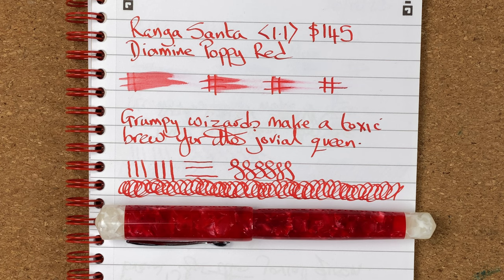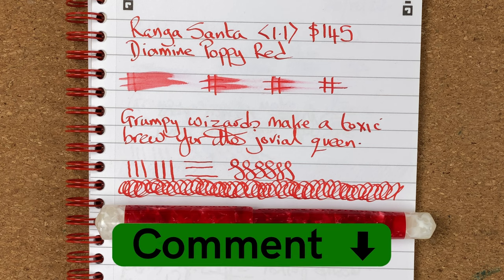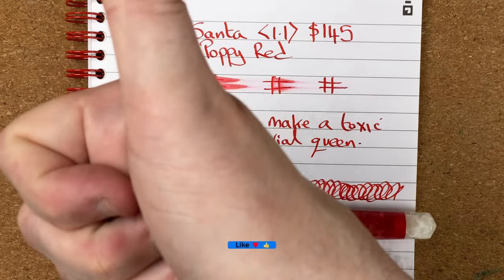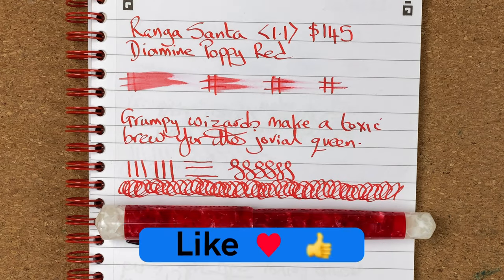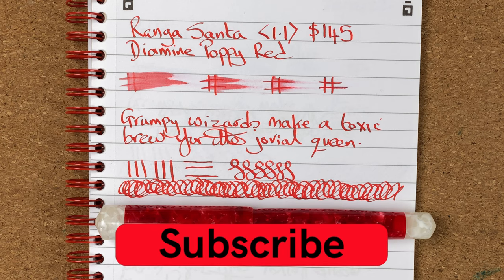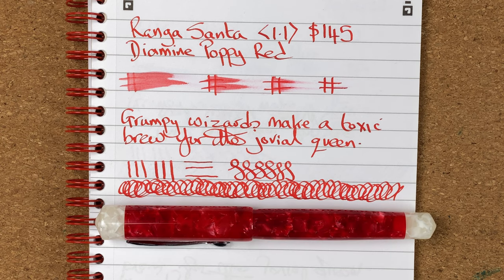So this is my first impressions of the Ranga Santa with Diamine Poppy Red. I hope you've enjoyed today's video. I know there's a little bit of a delay from me filming it until it comes out, but it was just a pen I wanted to get ready so I could use it over the Christmas period. Please drop any comments — do you have any Ranga pens? What are your thoughts? Do you use Ranga nibs, Yoho nibs, Bok nibs? Please drop a comment below and let's kickstart the conversation. Hit the thumbs up button and if you haven't already, please subscribe to my channel. I'll talk to you again soon.